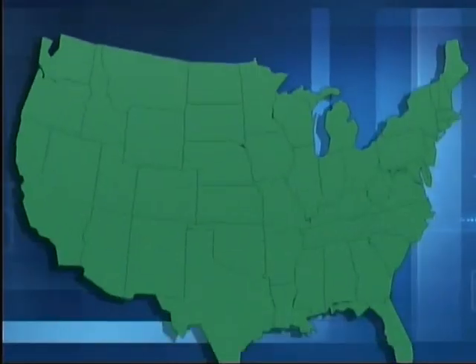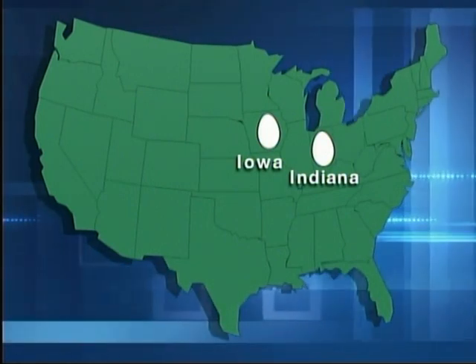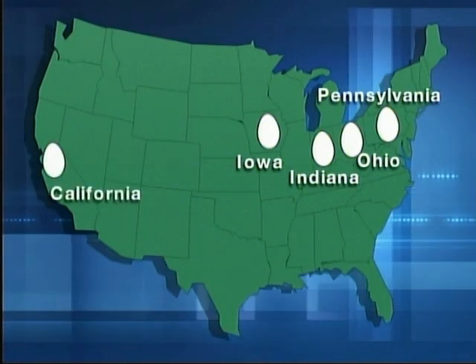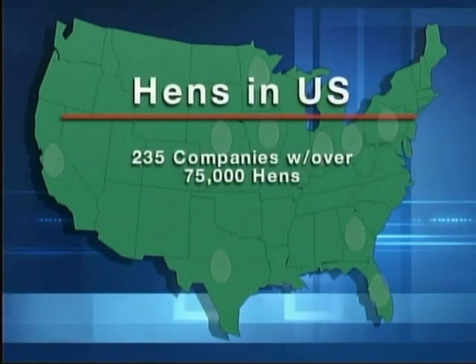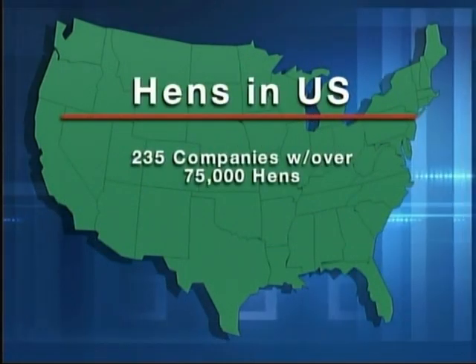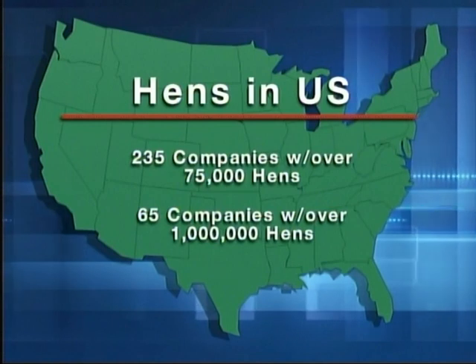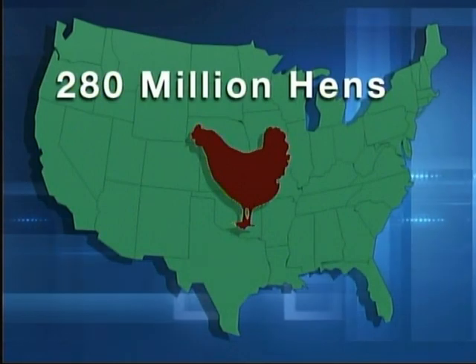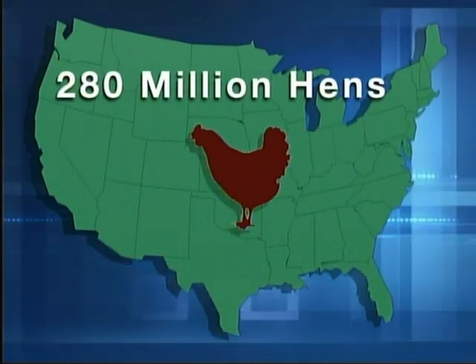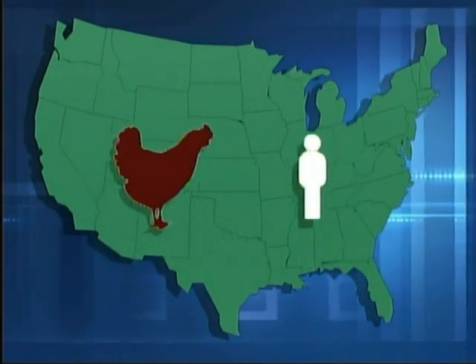We're heading to an egg farm in Indiana, which happens to be one of the highest egg-producing states in the country. Iowa is number one, and the other large egg-producing states are Ohio, Pennsylvania, California, Texas, Nebraska, Minnesota, Florida, and Georgia. Today, there are about 235 egg-production companies in the U.S. with flocks of over 75,000 hens, and approximately 65 of those companies have over 1 million layers each. There are around 280 million laying hens in the U.S. — with a population of about 300 million, that's about one laying hen per person.